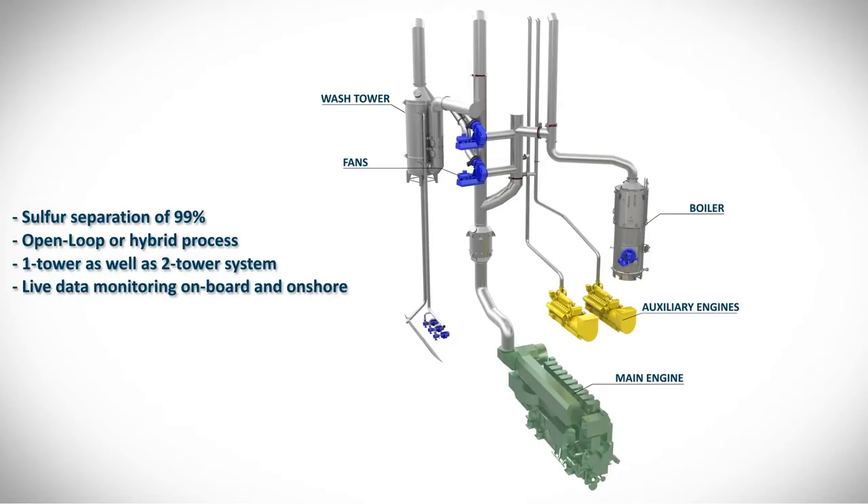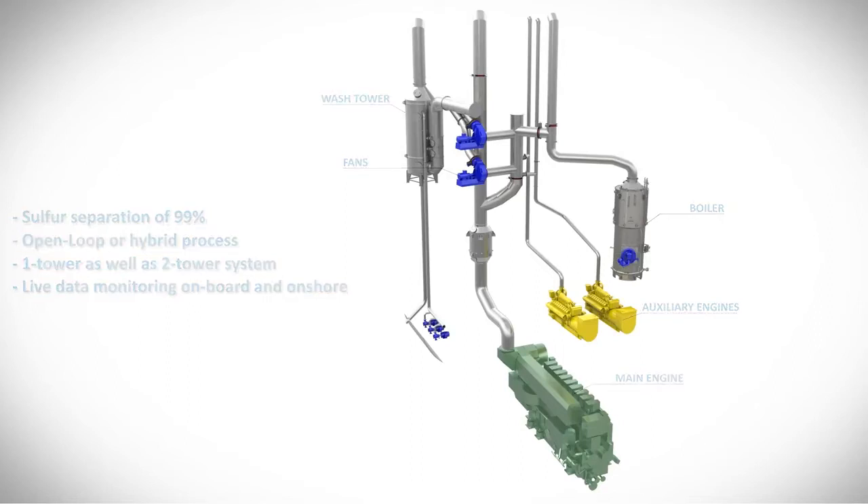In addition to displaying all relevant measurement data on board, emission data is also available for the operator on shore, thanks to SAKA's innovative EGCS monitor using a mobile data connection. The monitoring provides savings potential across the ship's entire operation and creates an emission report with just a few clicks.